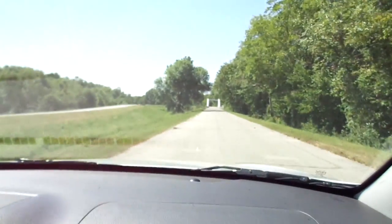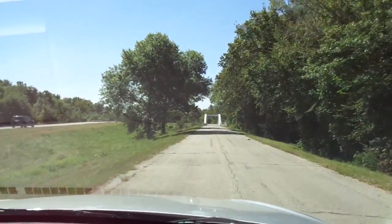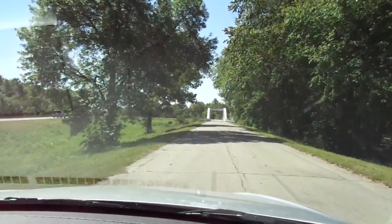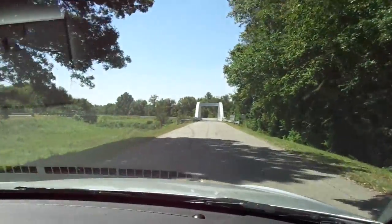I'll turn the camera forward and you'll get to go with us across the Rainbow Bridge. Not sure if it's the same Rainbow Bridge they talk about with the animals, but it's a nice looking bridge. You can only go one way now — you can't go back the other way, this is the only direction you can go.